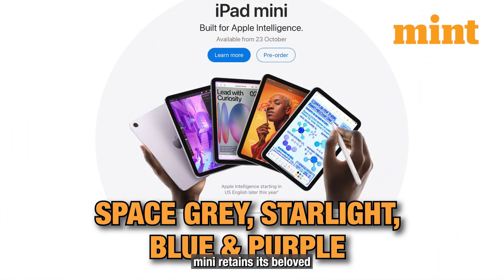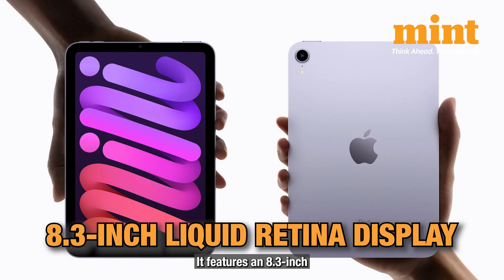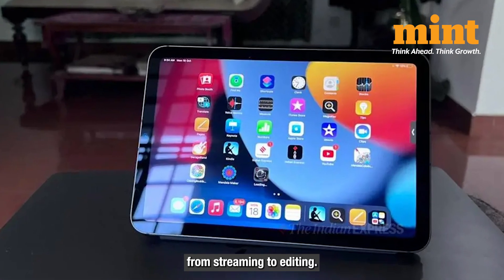The new iPad Mini retains its beloved ultra-portable look but comes in four stunning finishes: Space Gray, Starlight, Blue and Purple. It features an 8.3-inch Liquid Retina display delivering vibrant colors and sharp details, perfect for everything from streaming to editing.